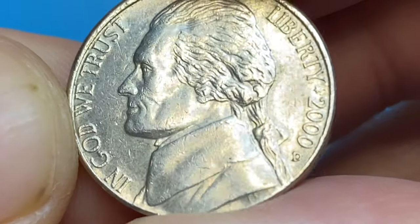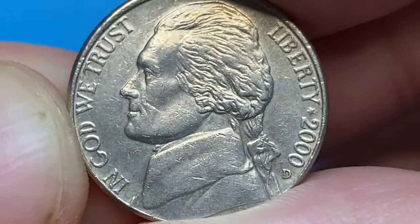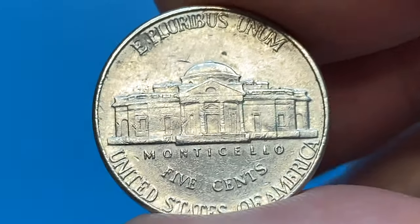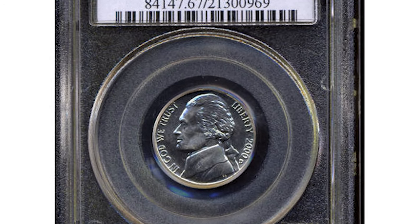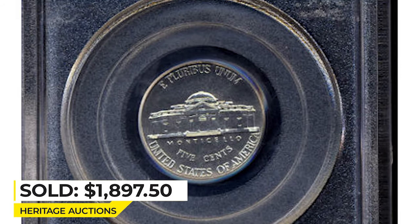In MS66 condition it becomes scarce and is valued at around $28. In MS67 condition it's really tough to find, with less than a couple dozen examples known and none being finer, worth over $425 in that condition. The most expensive specimen with full steps on Monticello was sold for $1,897.50 at Heritage Auctions.